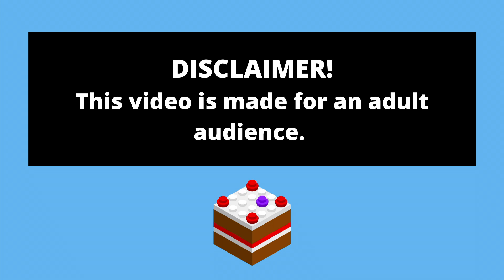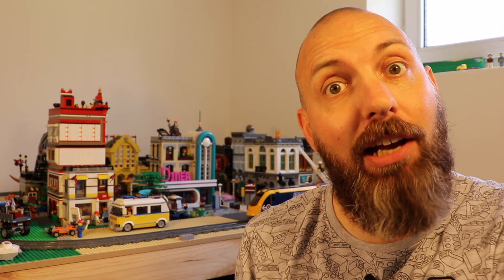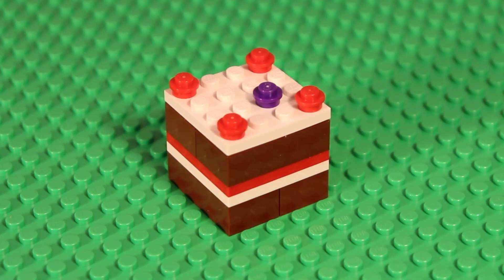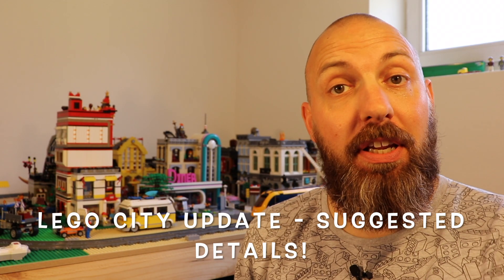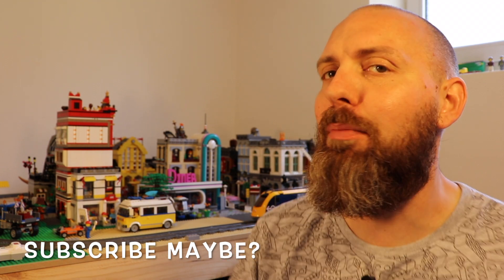This video is made for an adult audience. Hey Brick fans, welcome back to the Brick Bakery, where all our jokes are half-baked. I'm Jacob, and today it's time for a full LEGO City update. Let's get over to new Bakersville.